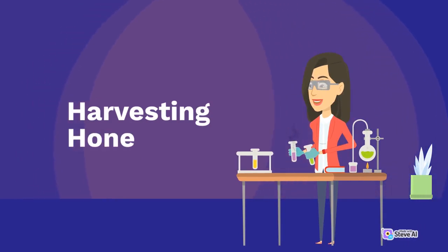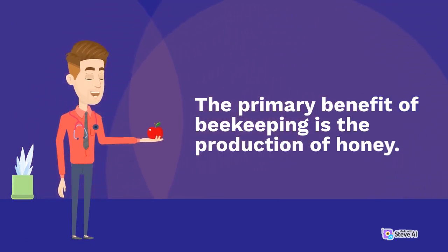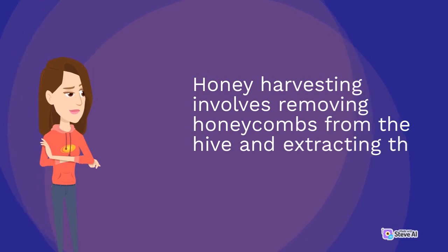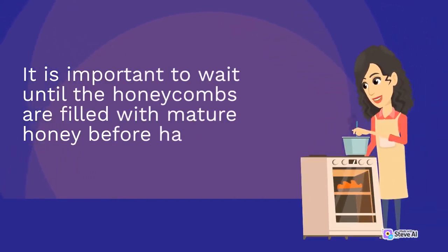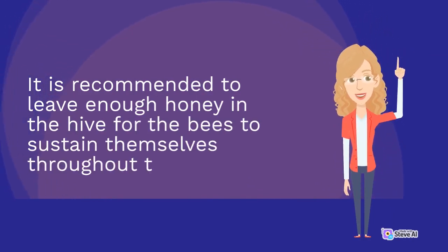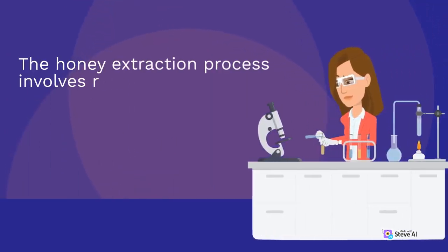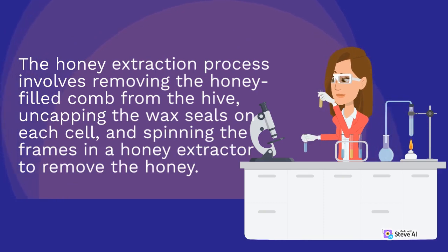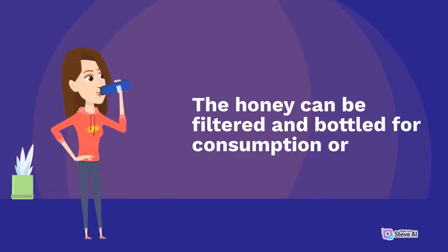The primary benefit of beekeeping is the production of honey. Honey harvesting involves removing honeycombs from the hive and extracting the honey. It is important to wait until the honeycombs are filled with mature honey before harvesting, typically mid to late summer. It is recommended to leave enough honey in the hive for the bees to sustain themselves throughout the winter. The honey extraction process involves removing the honey-filled comb from the hive, uncapping the wax seals on each cell, and spinning the frames in a honey extractor to remove the honey. The honey can then be filtered and bottled for consumption or sale.